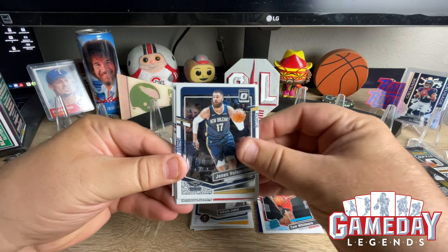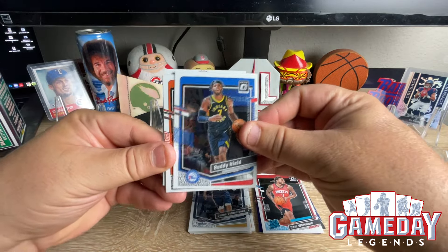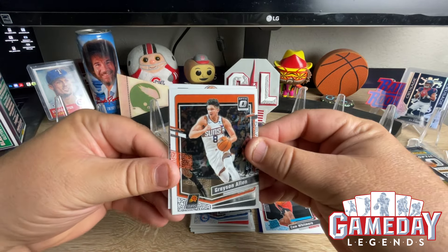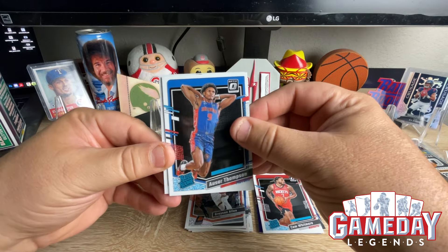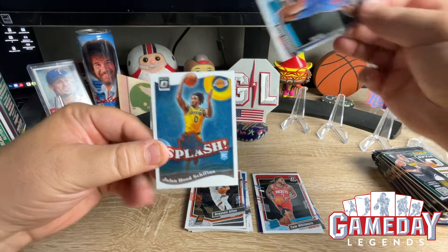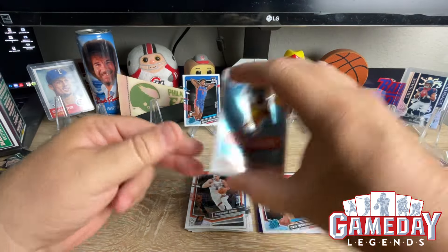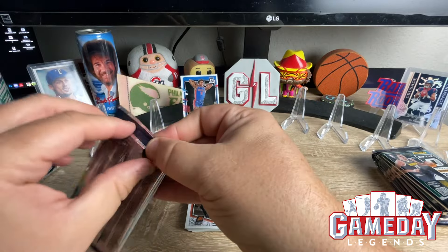We got Jonas Valanciunas — don't know how to say the last name — Grayson Allen, Oshae Brissett again, and then we got Jalen Hood-Schifino — sorry about that. No Wimby yet, but that's alright.